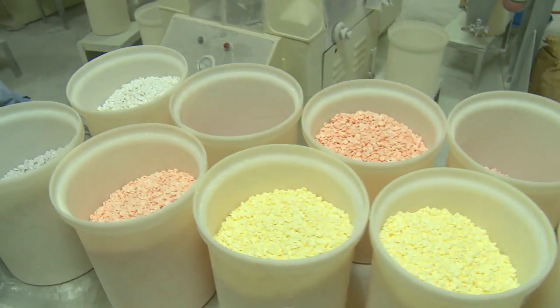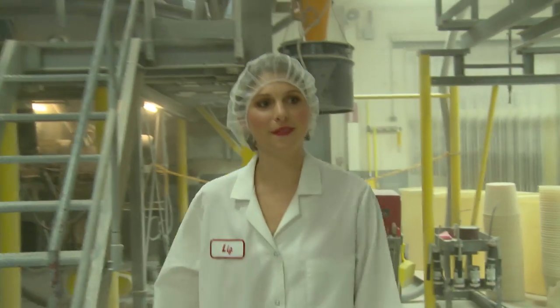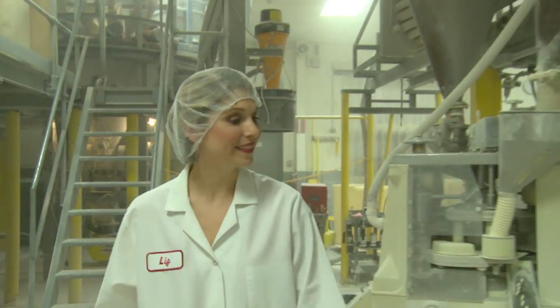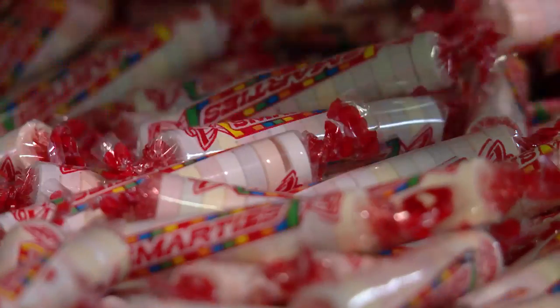I remember when my father would come home from work and he would smell like candy and his car would smell like candy. And now when I come home from work, I smell like candy and my car smells like candy. And when I see friends after work, they always say to me, oh my gosh, you smell just like Smarties.